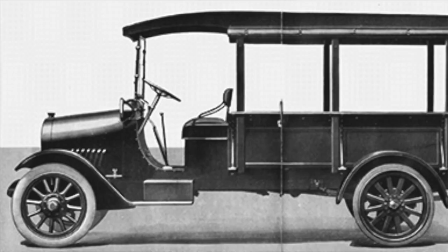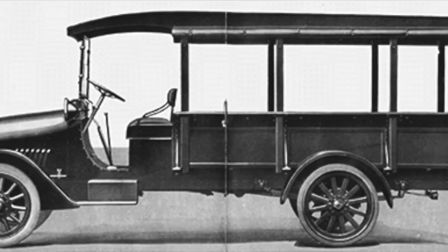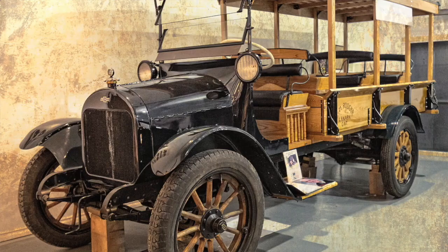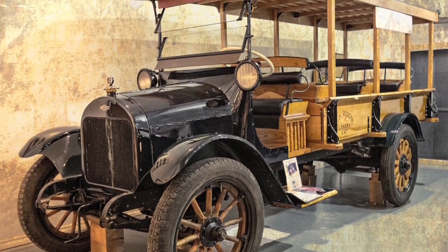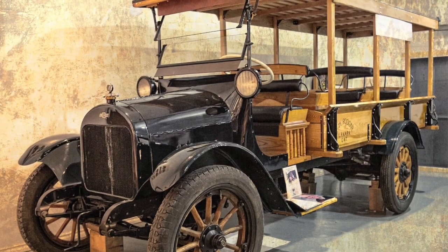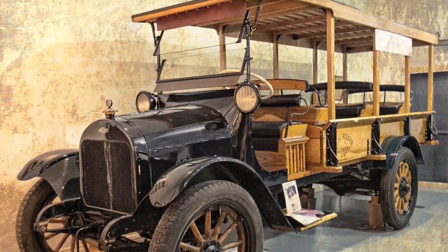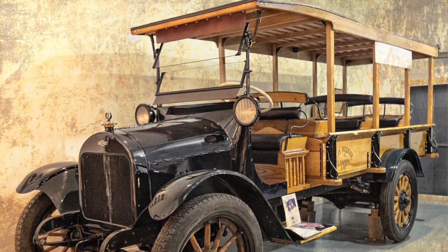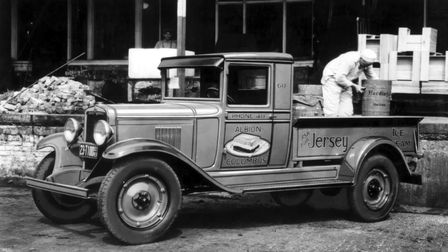They also made an express body with eight posts and a convertible top. Also that year was the first official production truck, the 1918 Chevy 1-ton. MSRP on this was $1,325 for the chassis and cab only, then $1,460 for the express. It had a 3.6-liter OHV 4-cylinder 224 cubic inch engine giving off 36 horsepower.